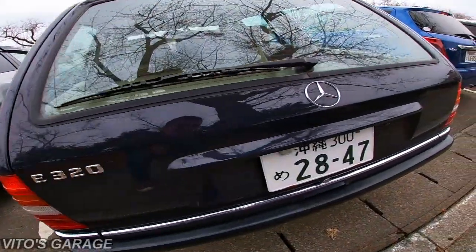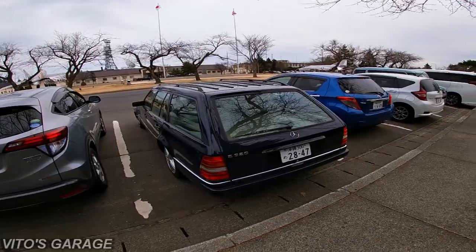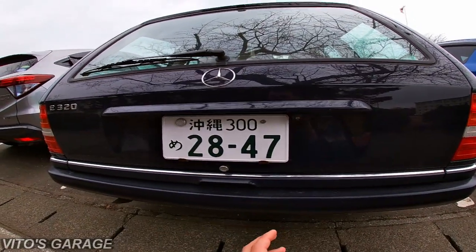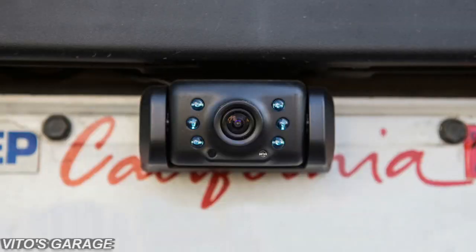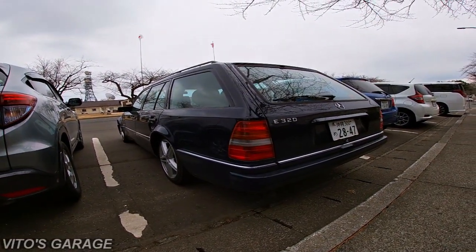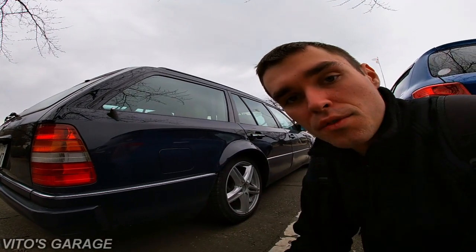This car also has a rear view camera, but that was added on — it's not factory. I like it when they install rear view cameras in places where you can barely see them, because some people put them somewhere that doesn't look good at all. But this person used their brains — it doesn't look out of place, which is awesome.